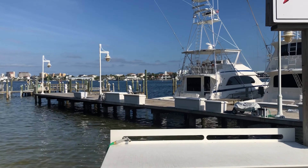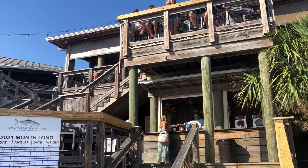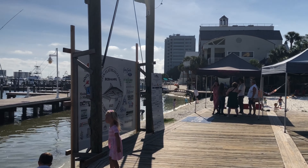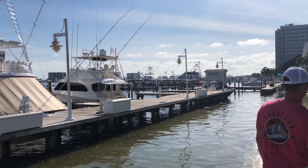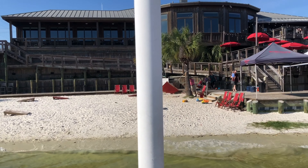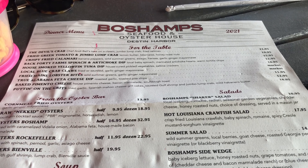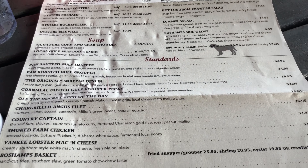We got seated around 5:05–5:10, which wasn't bad because we were out on the dock area. There's a sandy area, cornhole, and lots for kids to do while you wait. You can grab a drink and just wait for your table — typically everywhere has a two- or three-hour wait. I could not find anywhere in Destin or Fort Walton that takes reservations; it's always first come, first served, which is super hard with kids. But we finally got seated.